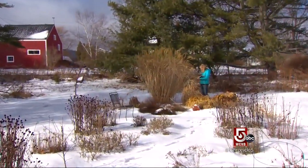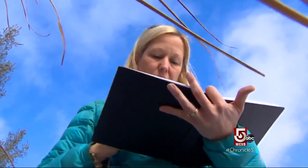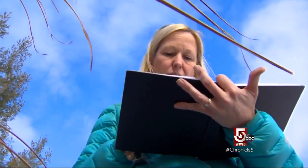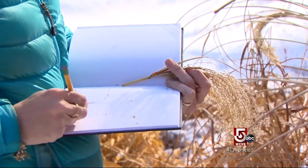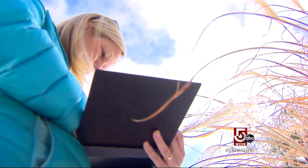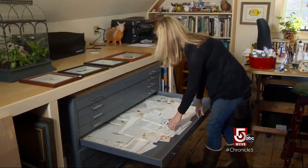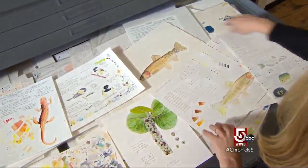A recent transplant from Laguna Beach, California, Karen says Rockland gives her the literal space for creative freedom. My husband and I thought at one point we could live anywhere in the country, and we made this list — we wanted to buy a house, have some land, and we were hoping for a place where we could have a home gallery and studio.